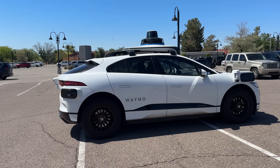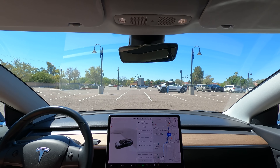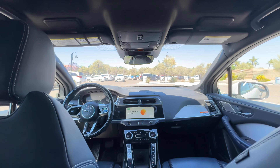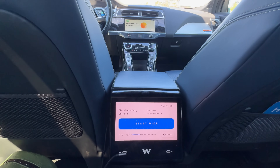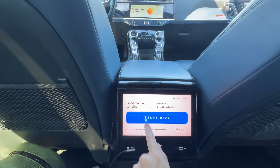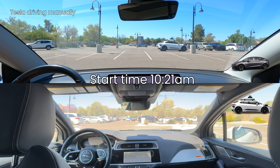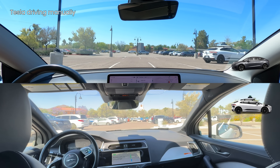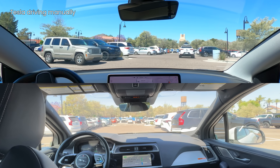All right, hold on. I just have to unlock the car. Start the ride. Heading to Desert Botanical Garden. Please make sure your seat belt is fastened. For any questions, press the call support button to speak with a rider support agent.